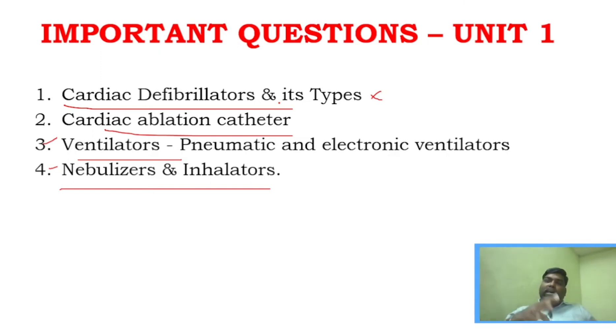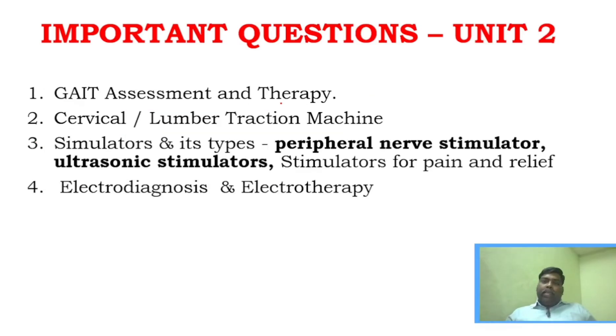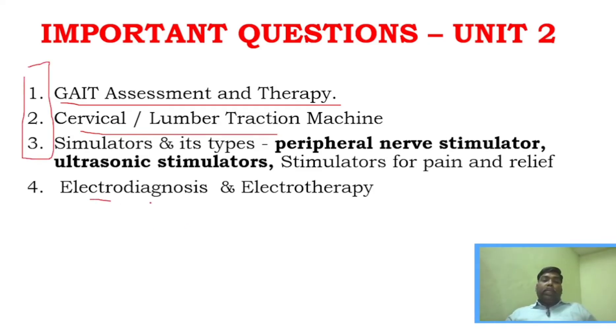For unit two, gait assessment and therapy is a very important question, along with cervical and lumbar traction machines, and stimulators — including what the different types of stimulators are. You should study around four questions in unit two, including what is electrodiagnosis and what is electrotherapy.